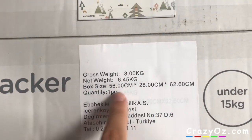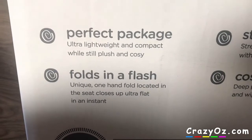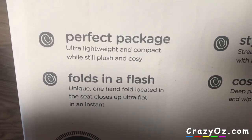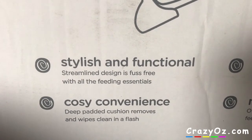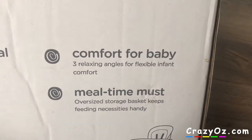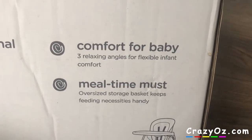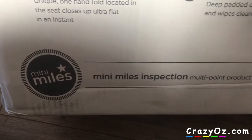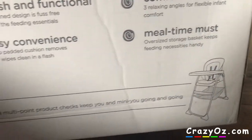On the back of the box it says 'one hand quick compact fold.' Down below it says 'perfect package — ultra lightweight and compact while still plush and cozy, folds in a flash, unique one hand fold located in the seat, closes ultra flat in an instant, stylish and functional streamlined design, fuss free with all the feeding essentials, cozy convenience, deep padded cushion removes and wipes clean in a flash, comfort for baby, three relaxing angles for flexible infant comfort, mealtime must, oversized storage basket keeps feeding necessities handy.' Down here it says 'mini miles inspection — multi-point product checks keep you and mini you going.' I'm not sure what Joey means by that, but maybe someone can let me know in the comment section.